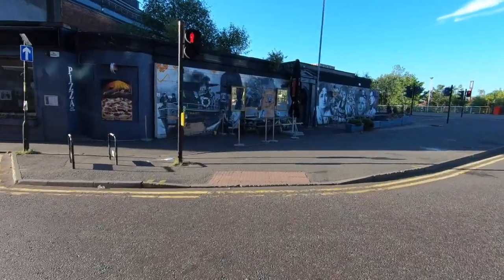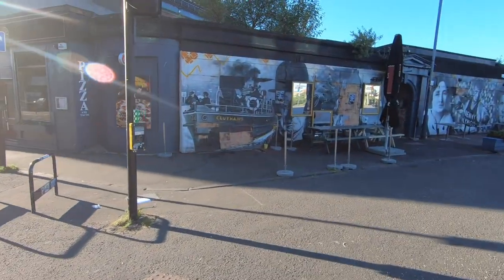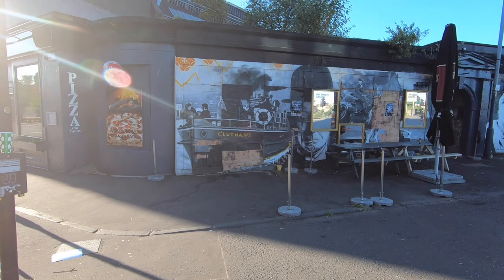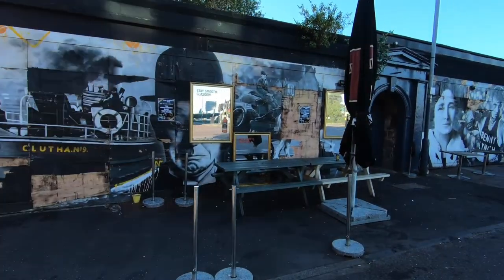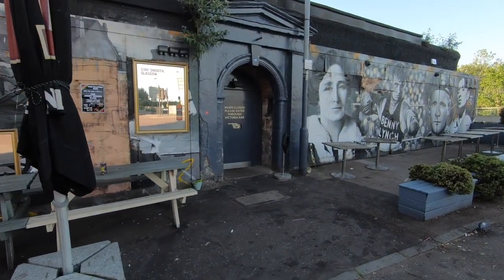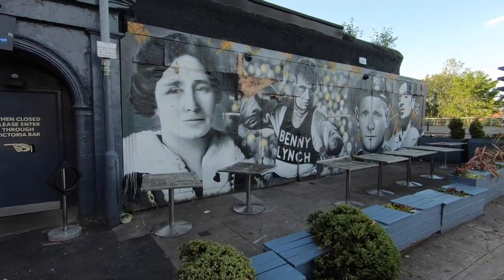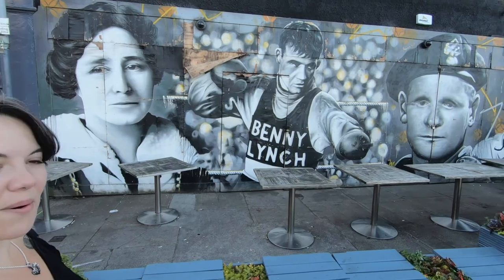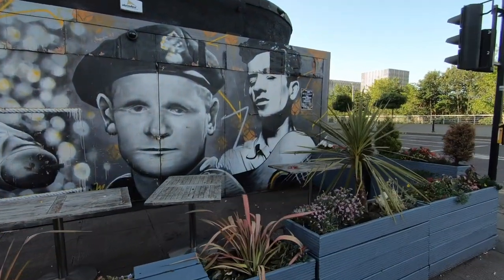We're at number nine: The Cluther. This one is really good — it sort of wraps around the whole pub. And if I'm honest, we've never actually been in here for a drink. You ever been in, Natalie? No, it's a proper man's pub I think. So you don't want to go here if you're a lady.